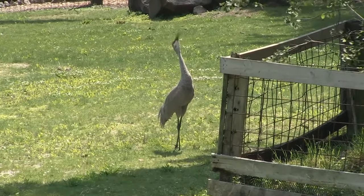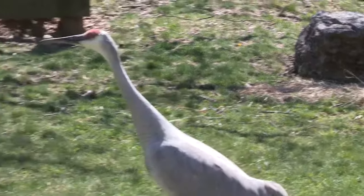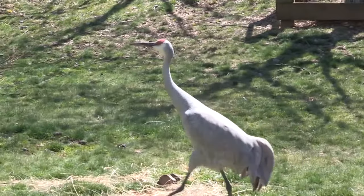Their bills and feet are important tools. A crane's bill is very pointy and sturdy, which is useful when probing frozen soil. The edges are serrated to grab slippery food like worms and snakes.